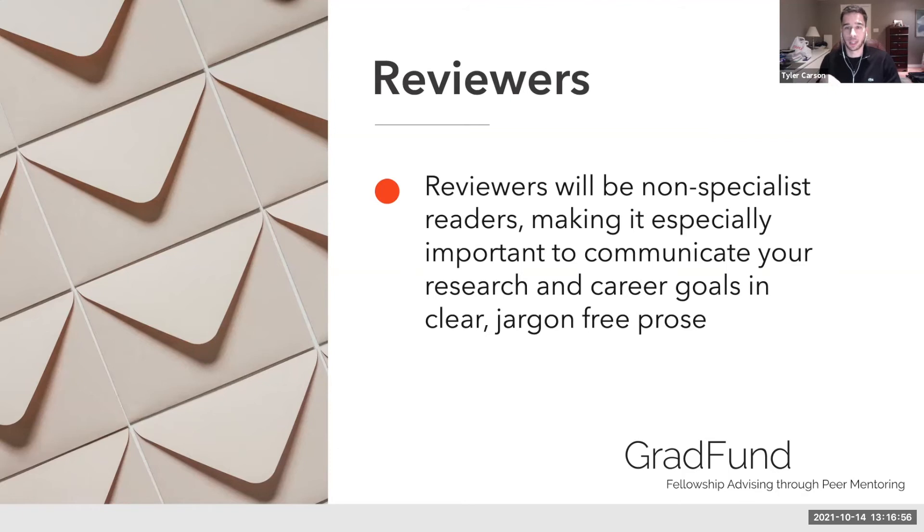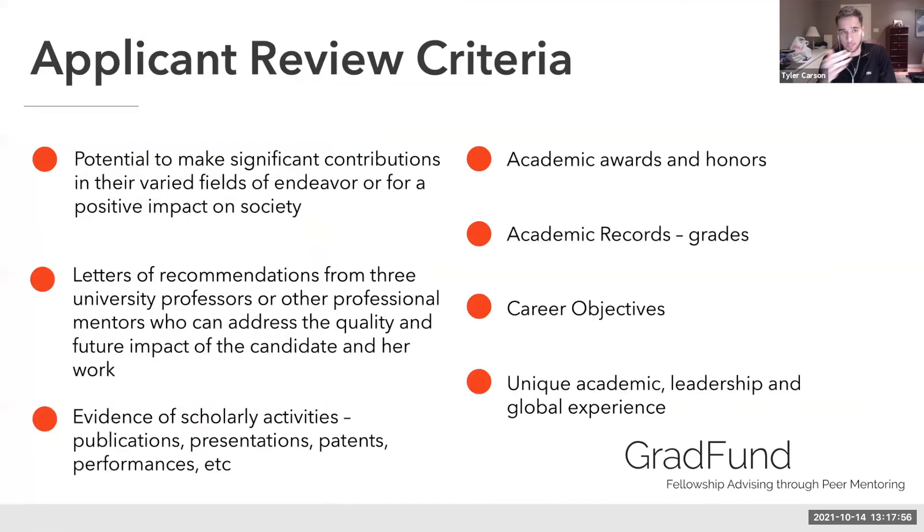If you're a historian, you won't necessarily be read by historians. If you're a scientist, there's no guarantee you'll be read by a scientist. It's really important that you communicate your research and career goals in clear, jargon-free prose — almost layman's terms. Those involved with PEO will most likely have a bachelor's degree, and they could be out of school for a long time. They're not actively serving faculty, so write in the clearest, simplest way about your project.